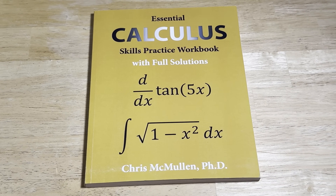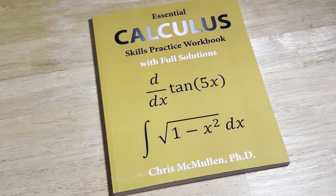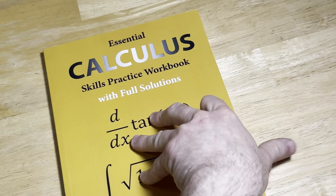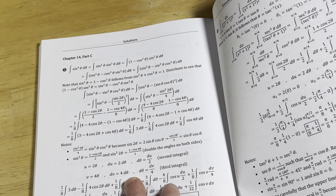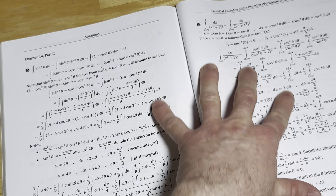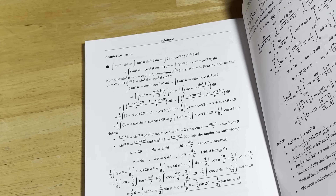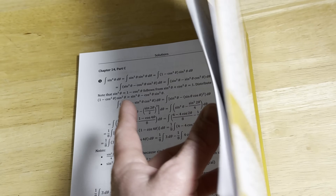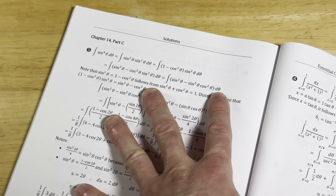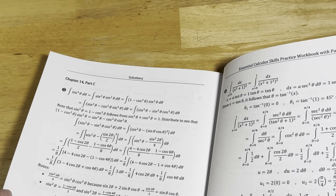And now we have calculus. This is Essential Calculus Skills Practice Workbook with Full Solutions by Chris McMullen. By full solutions, Chris really means full solutions. He has full solutions in the back of the book. I want to mention that these solutions are not like solutions in other books. If you pick up Stewart's calculus book or Larson's calculus book and you buy the student solutions manual, you're going to find it's nowhere near as good as Chris's solutions.